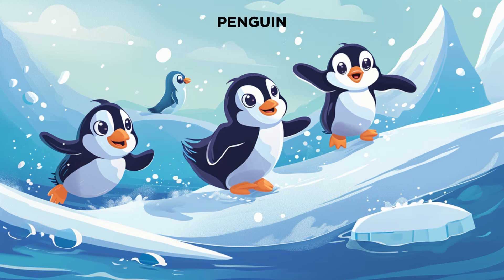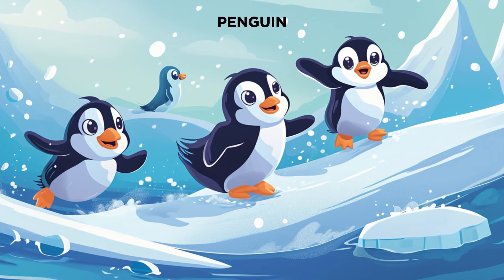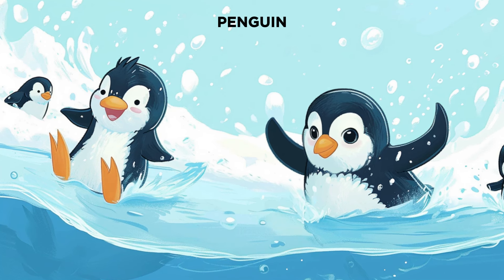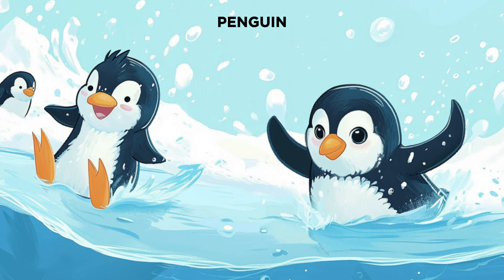Now, let's go check out the frozen world of penguins. Penguins are awesome swimmers and divers. See them sliding on their bellies and diving into cold waters to grab their favorite fish. Penguins are like nature's fancy champions of the sea in their tuxedos.